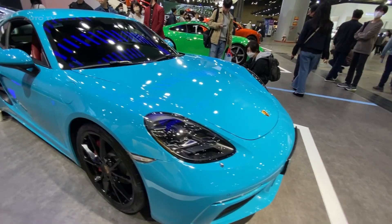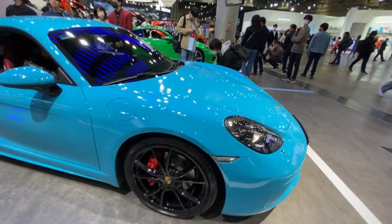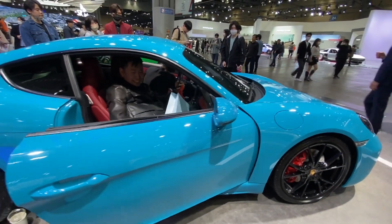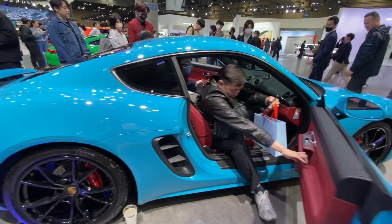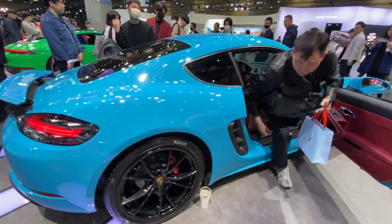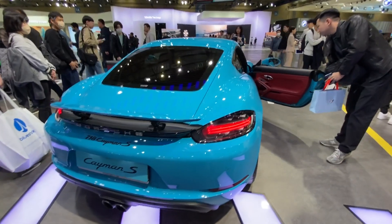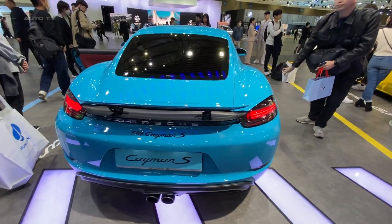At the heart of this exceptional machine lies a 2.5-liter turbocharged flat-4 engine producing an impressive 350 horsepower and 309 pound-feet of torque. With the optional PDK transmission, it can rocket from 0 to 60 miles per hour in just 4 seconds, delivering pure exhilaration every time you hit the accelerator.